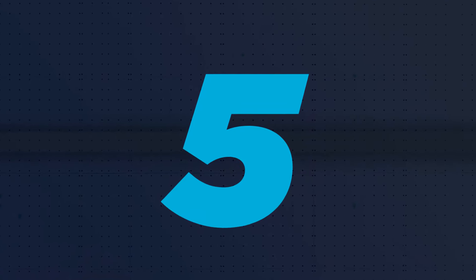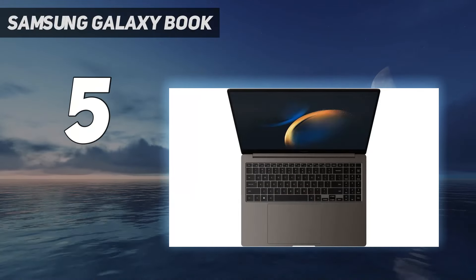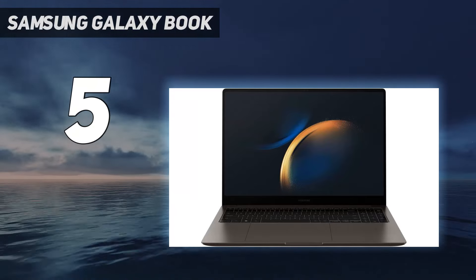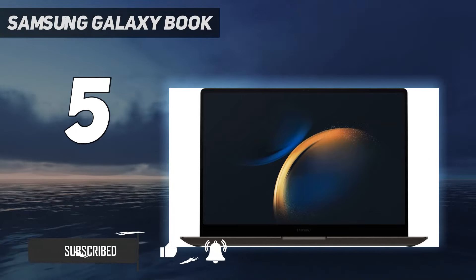Starting at number 5: the Samsung Galaxy Book 3 Ultra. Starting at $2,199, it packs a powerful Intel Core i7 CPU, RTX 4050 GPU, and 16GB RAM, making it a strong contender for photo editing.